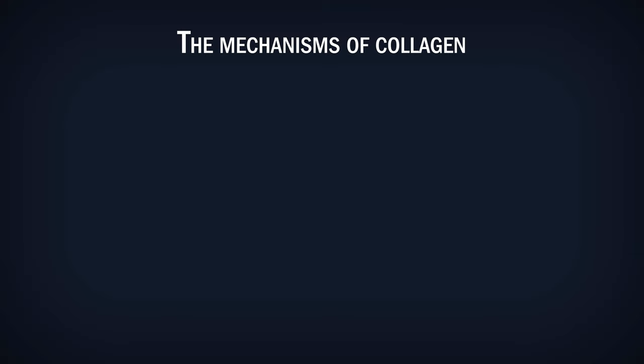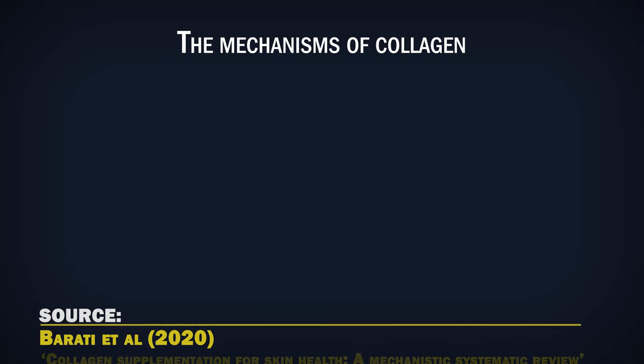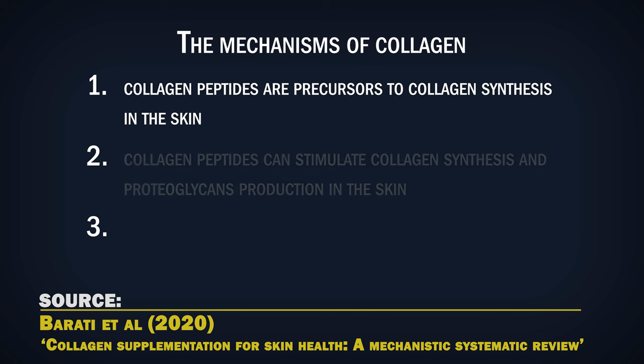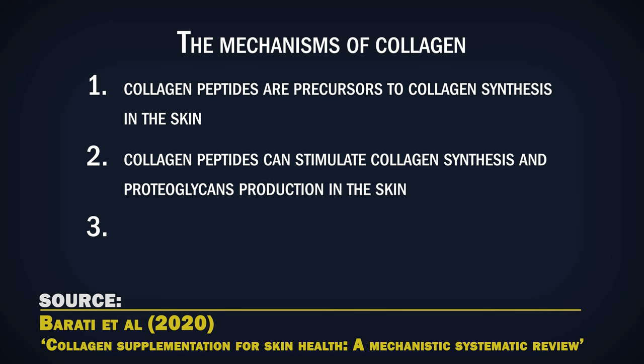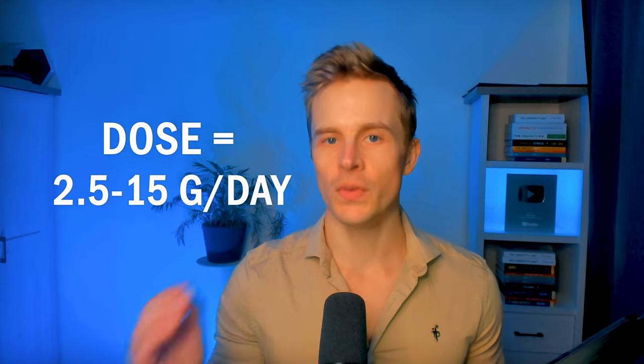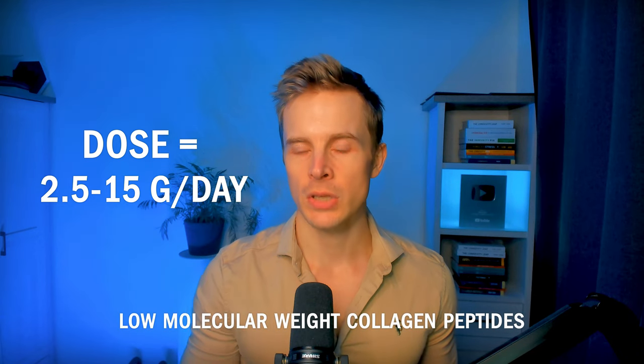The mechanisms of how collagen improves skin aging were summarized by a 2020 mechanistic review, which identified three main mechanisms. Number 1: collagen peptides are precursors to collagen synthesis in the skin. Number 2: collagen peptides can stimulate collagen synthesis and proteoglycans production in the skin. And 3: collagen peptides can increase skin turnover by affecting immune cells. The dosages used in these clinical trials range from 2.5 grams to 15 grams a day, from both bovine and marine sources. It appears it has to be specifically the peptides — low molecular weight peptides — that give those results. So taking about 10 grams of low molecular weight collagen peptides a day can have positive effects on skin aging.